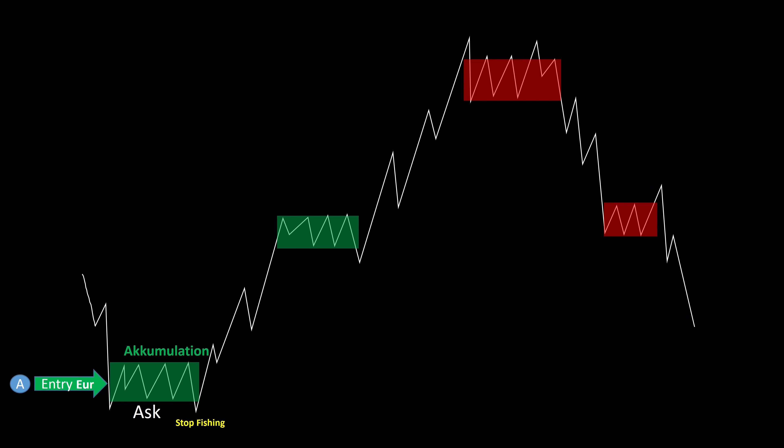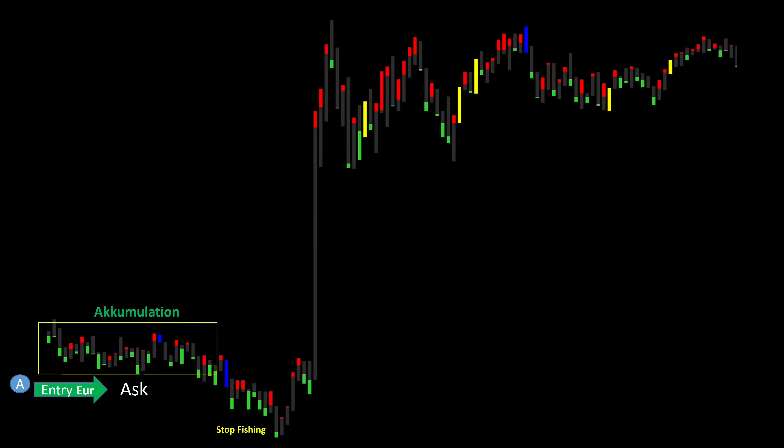But there is not always a reaccumulation or redistribution phase with the big players. For example, the big player collects within an accumulation phase and pushes the course upwards, then a few hours later gets out of the euro and is out of the market. We have to know that in 80% of cases big players carry out a collecting campaign — this approach is very time consuming and he also has to defend his acquired positions. Perhaps you have already wondered why a course always zigzags.